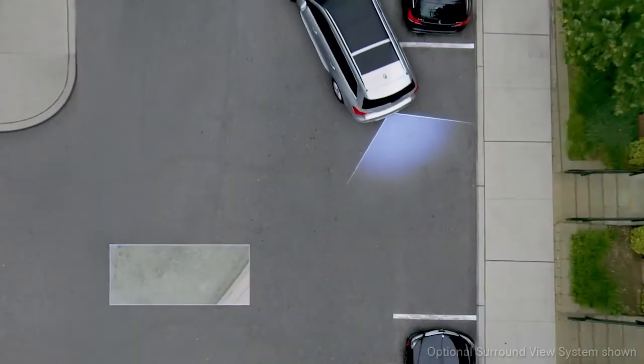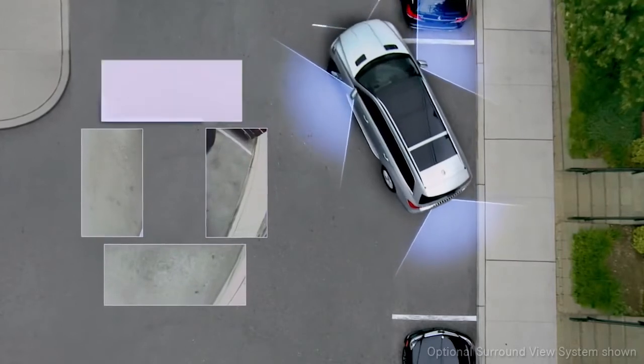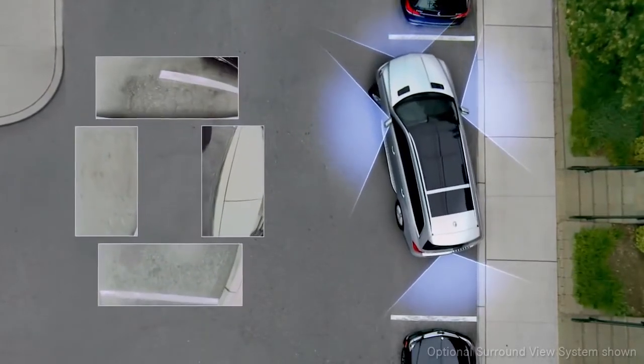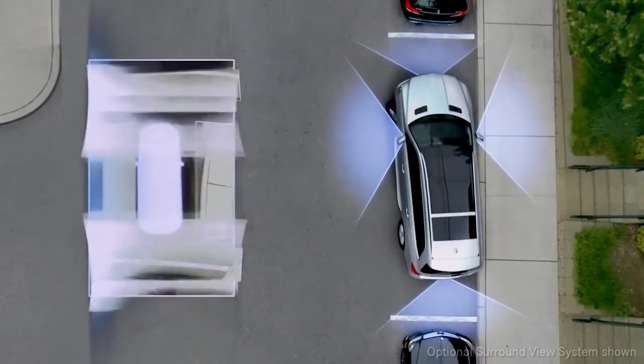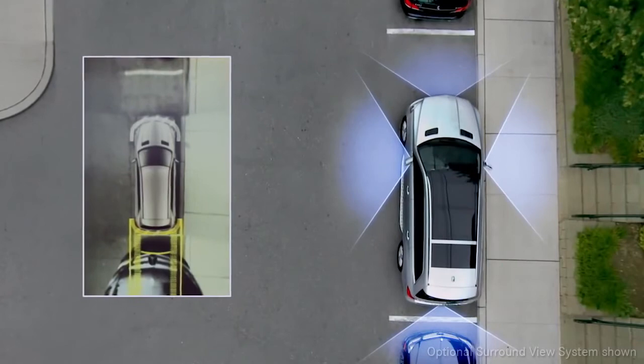The surround view system can give you a live, bird's eye view of the area around your vehicle. Four cameras look out from all four sides of the car, and their images are instantly composed into a single overhead view of your immediate surroundings.